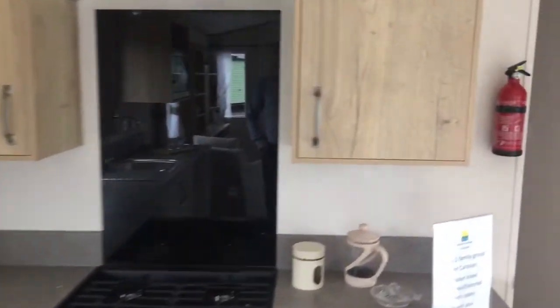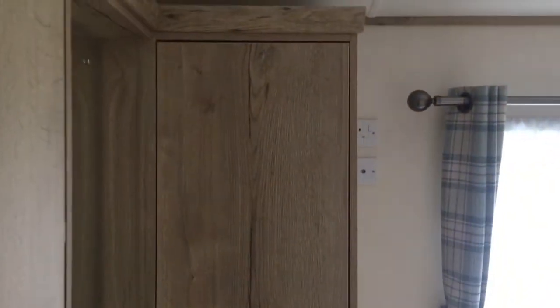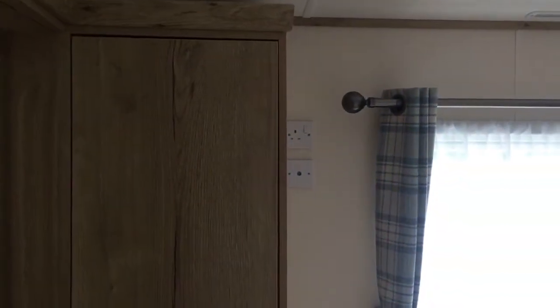Let's go through to the back of the holiday home. First up we have the twin bedroom — two good sized single beds. Here we have the built in wardrobe, radiator, and mirror. You also have a TV point there on the wall as well, so you can put a little TV in this room.